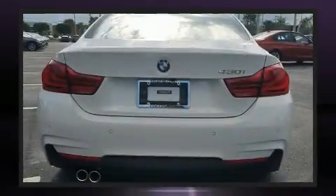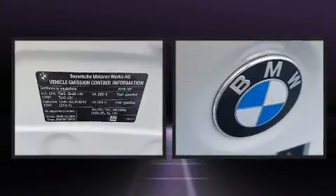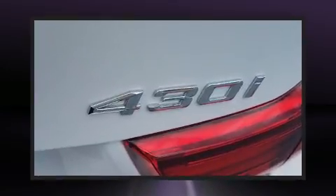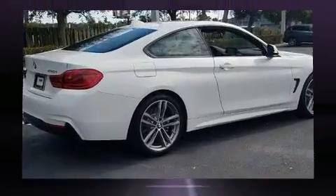Turbocharger technology provides forced air induction, enhancing performance while preserving fuel economy. BMW prioritized handling and performance with features such as front and rear reading lights, a leather steering wheel, and power front seats.